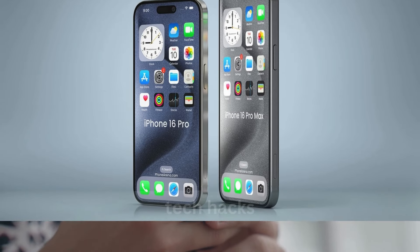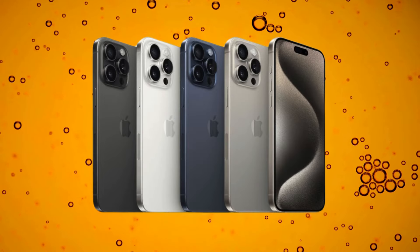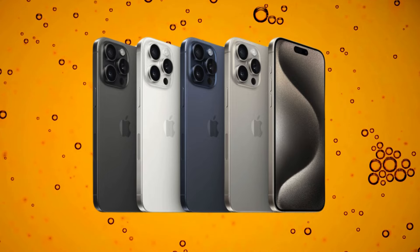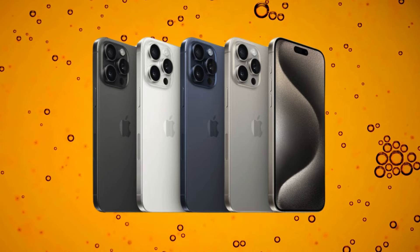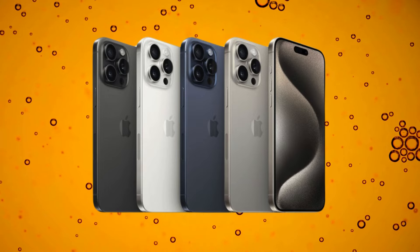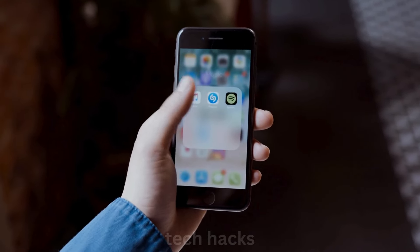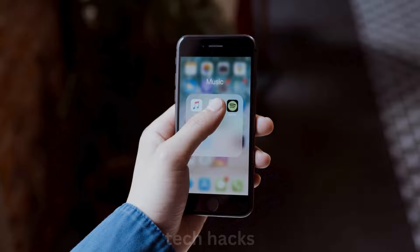We haven't seen any leaks for the titanium iPhone 16 Pro models yet, but if history is any guide, we can expect conservative colors like the natural titanium, blue titanium, white titanium, and black titanium seen on the iPhone 15 Pro. Despite rumors of a maroon option, Apple usually plays it safe with Pro colors, probably thinking bright colors aren't Pro enough.